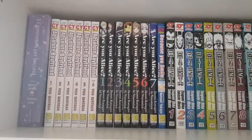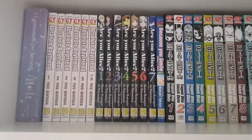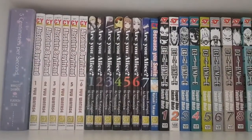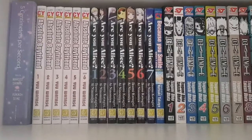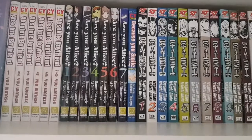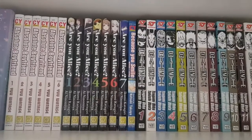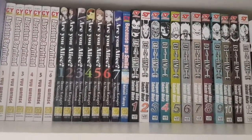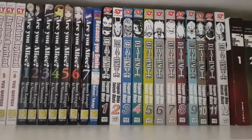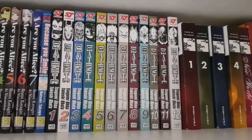On the next shelf I have Five Centimeters Per Second — I didn't really like this one-shot much; I guess my expectations were too high. Then I have Absolute Boyfriend volumes one through six complete — they look different from the American version because they're the Singapore edition published in English. Then I have R.U. Alice volumes one through seven by the same publisher, but unfortunately they went out of business before publishing volume eight, though Yen Press has since picked up the series.